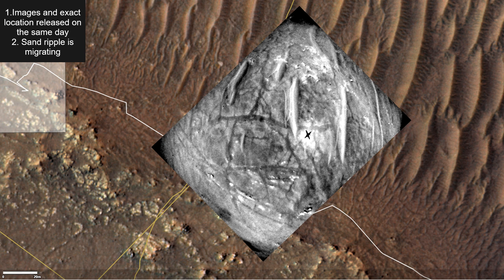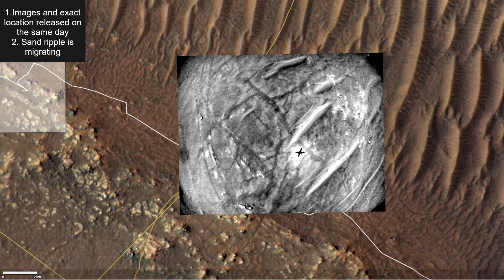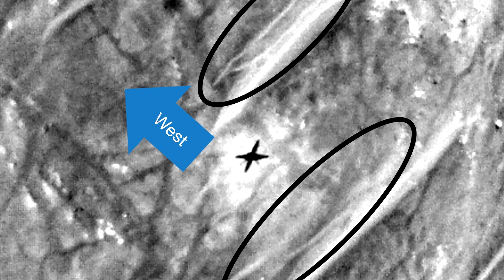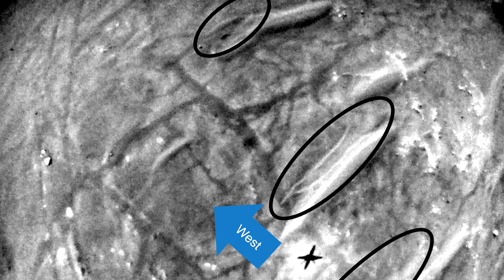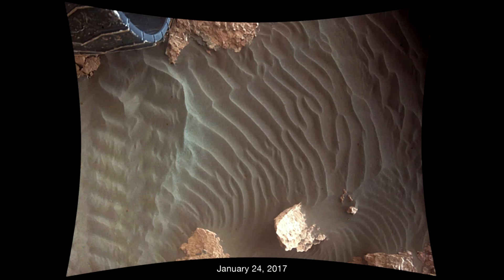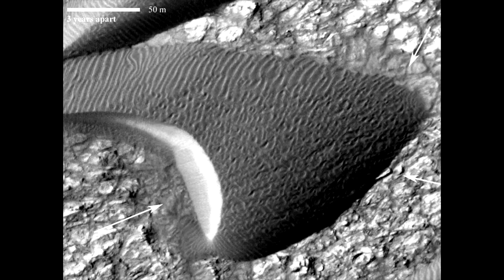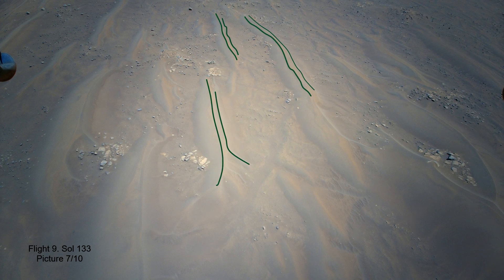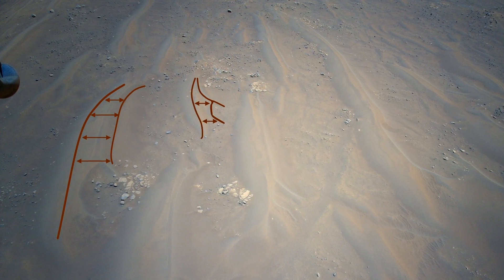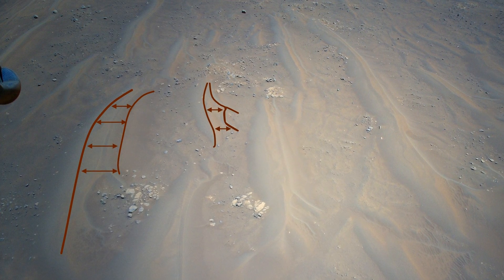Point 2: The sand ripple in this image is in the process of migration. The fact that this fork-like structure is on the west side means that the wind is blowing west. You can see it even here and here. These structures form when the top of the ripple accumulates so much dust that it cannot stay in the center and slowly collapses with the direction of the wind. Compare these younger ripples with these — the distance here is much bigger, meaning they are in the latter stage of development.